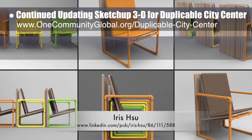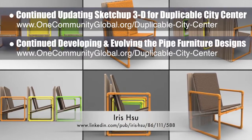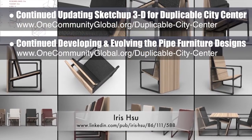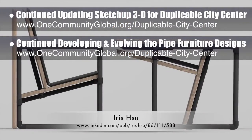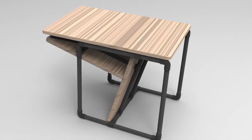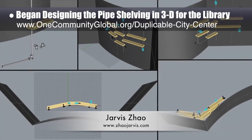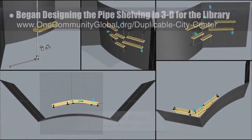Industrial designer Iris Hsu continued developing the pipe furniture designs. The renders shown here are the final structural design for the library chairs for the DuPont City Center — built from recycled pipe and usable as both chairs and a table. Industrial designer Jarvis Zau also began designing the pipe shelving in 3D for the library, with initial 3D images shown here as work in progress.